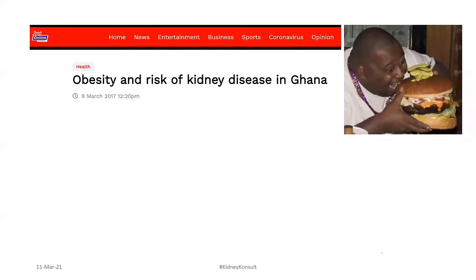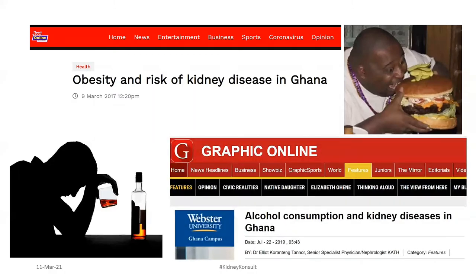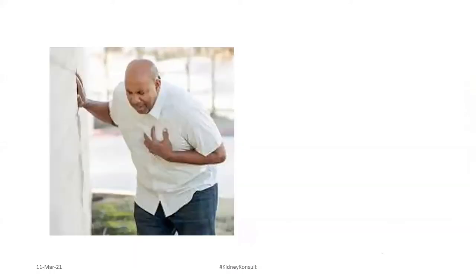Alcohol intake: moderation is not a problem, but excess alcohol intake — if you are addicted and keep taking alcohol — your risk of kidney disease also increases. I have an article on alcohol consumption showing how much people take here in this country. Nowadays there are all sorts of concoctions branded as alcohol with all sorts of aphrodisiacs added. We should be watchful about these things because it might have an effect on our kidneys.